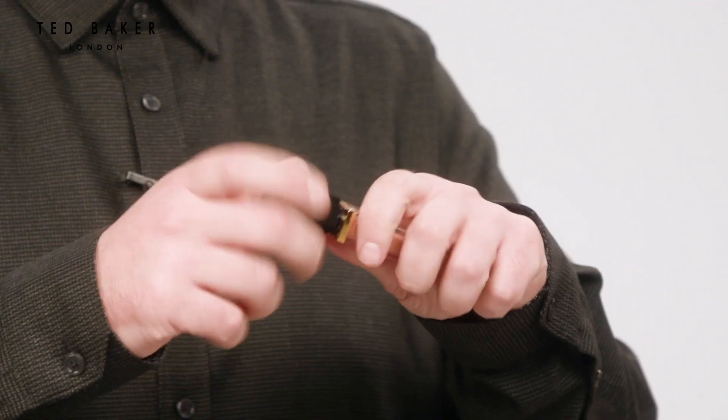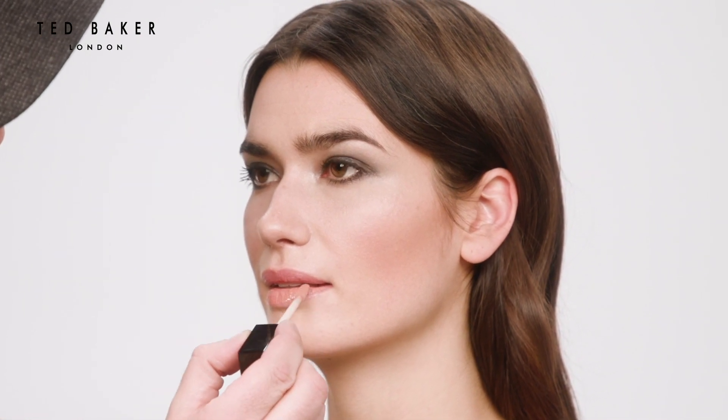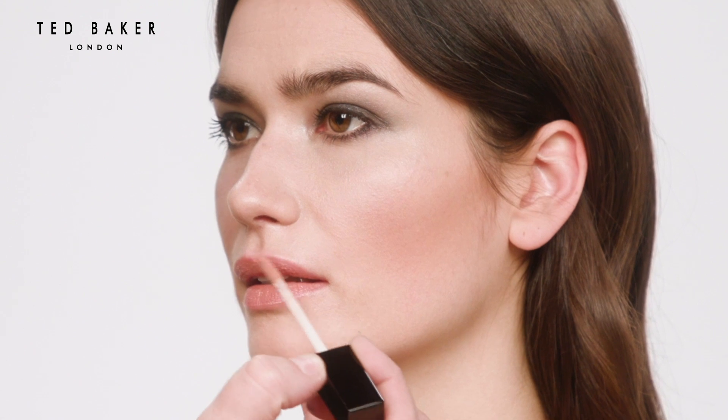And to complete this look, I'm going to add lip gloss in Nude Silk. I'm using Nude Silk as it doesn't distract from our smokey eye. And there is our classic smokey eye with Ted — we'll see you next time.